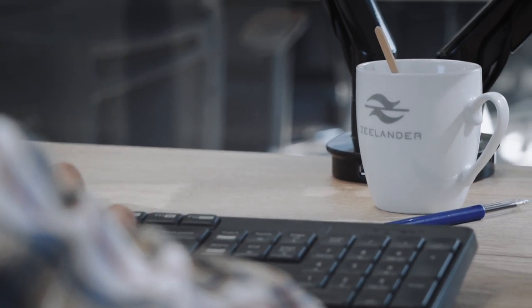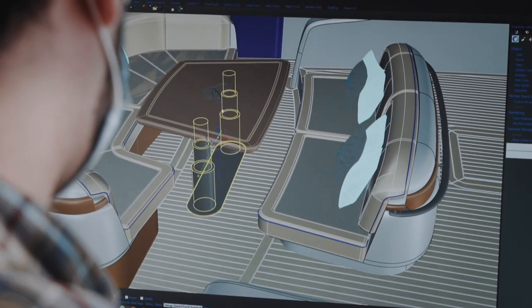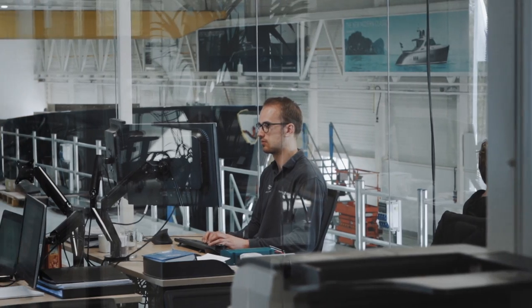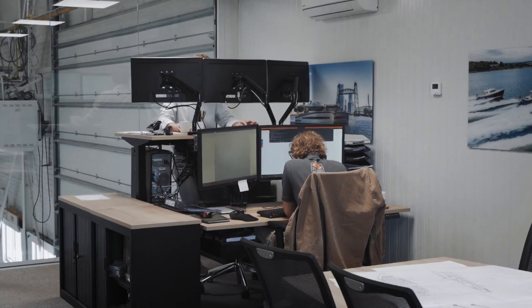The design department on the first floor implements those requests, to ensure that the client will get exactly what it is that they've asked for. And the engineering department is tasked to make those requests achievable for the production team.